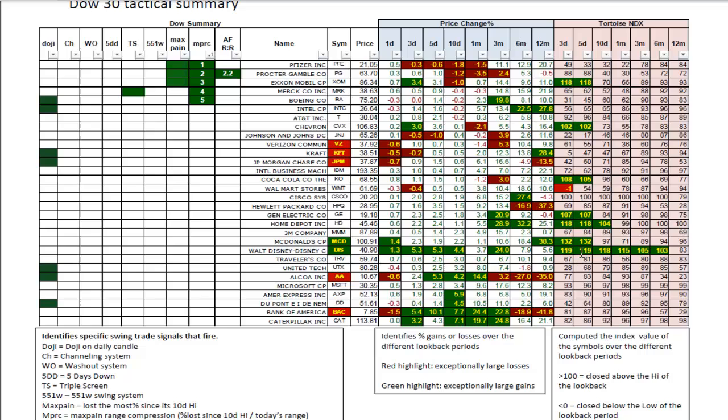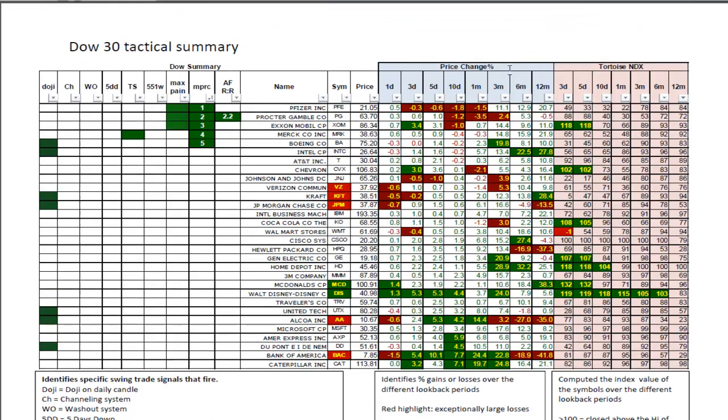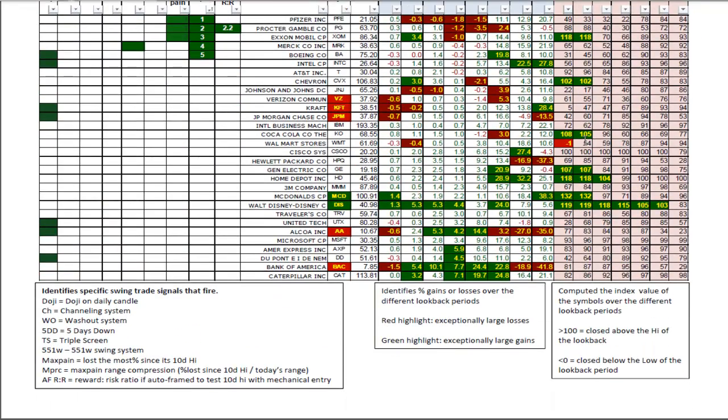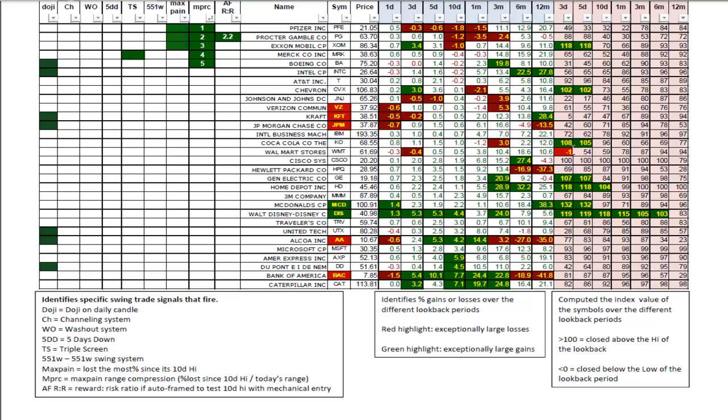I'll be looking at those charts later tonight to see if I can frame them for a momentum trade. By the same token, Walmart has the three-day NDX at minus 1, meaning it closed lower than its three-day range by a fraction — not a really significant move. But it's interesting that Walmart, which had been a winner in the last six months of last year, has not been keeping pace with this bull market, showing some weakness among the retailers.